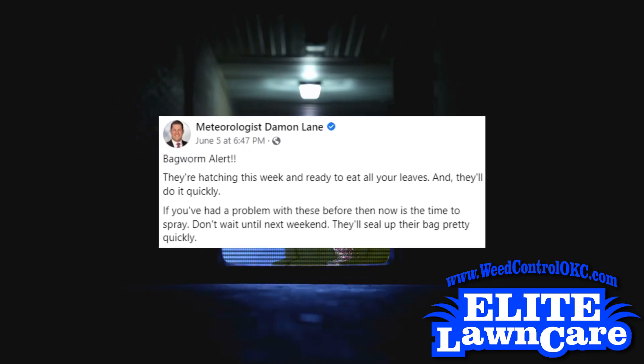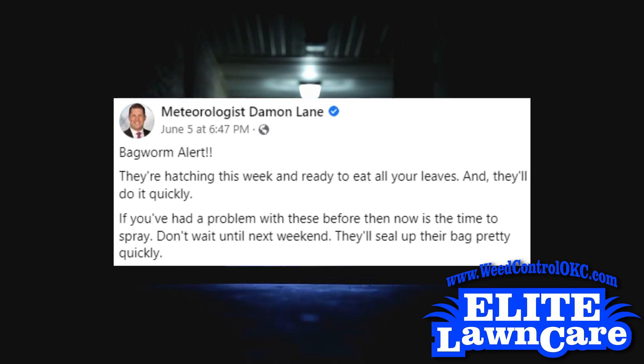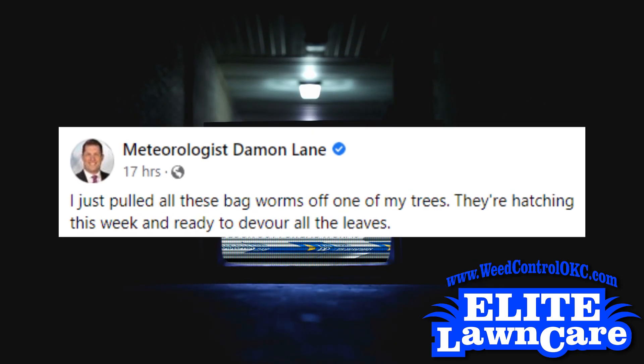You gotta see this one to believe it. You may have actually seen one — the creepy crawly critters that a lot of people mistake for leaves or even pine cones, but it's actually an insect. This is a bagworm. It builds a small bag around its body, creating its first layer of protection.